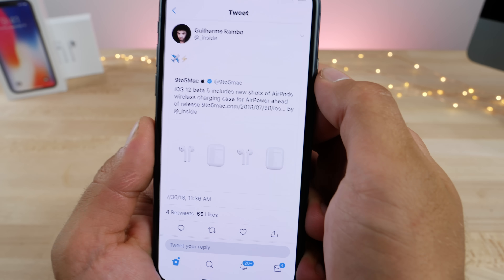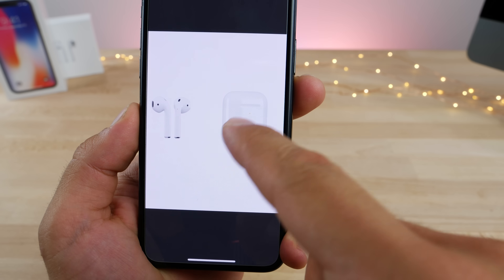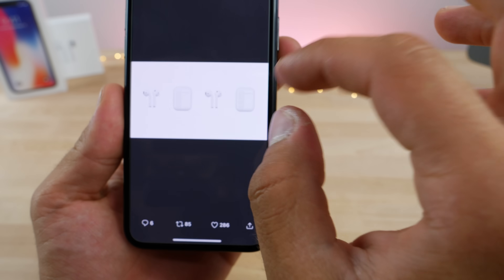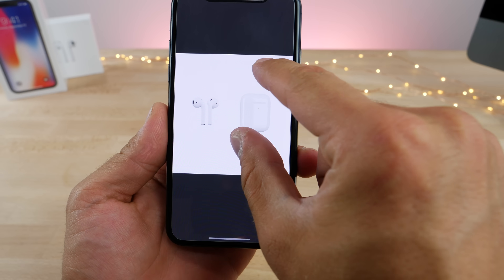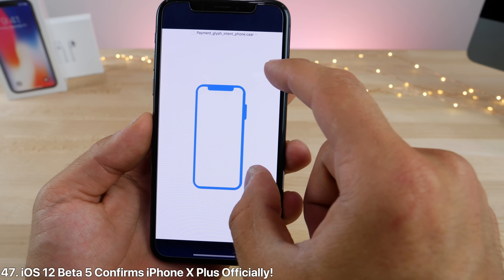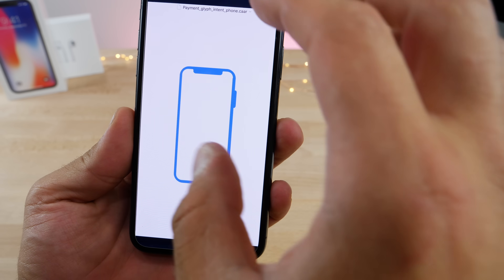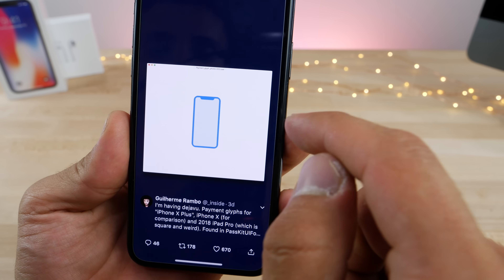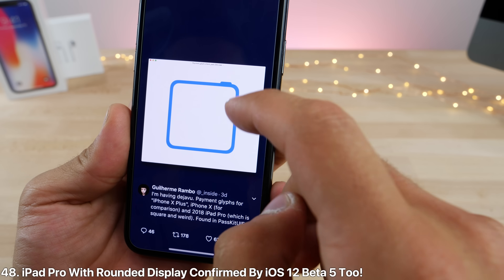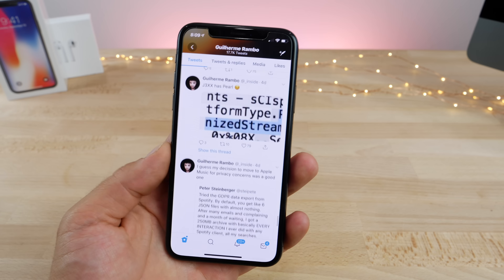Developer Rambo found an icon embedded in iOS 12 beta 5 code showing a new wireless charging case for AirPods, meaning a new updated icon will appear when connected — likely coming with the new iPhones. He also found glyphs for the new iPhone XS Plus, confirming it's a larger device differing from the 5.8-inch model, as well as a glyph for the new iPad Pro — lots of hidden secrets in iOS 12 beta 5.